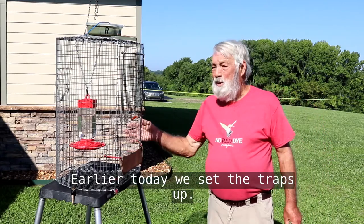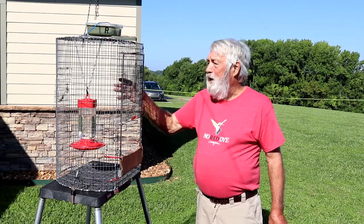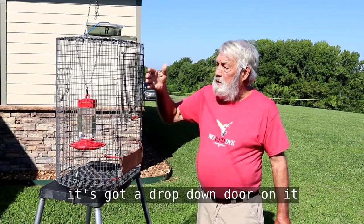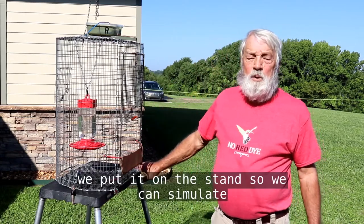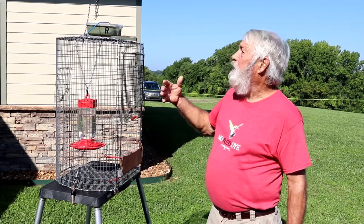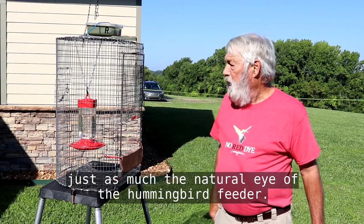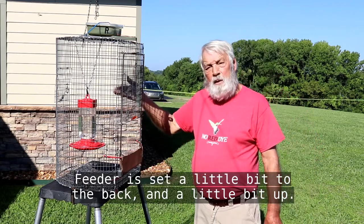Earlier today we set the traps up. This is a specially designed cage that we use, much like a birdcage, but it's got a drop-down door on it. We set it up on a stand so we can assemble it as much like the natural lie of the hummingbird feeder. The feeder is set a little bit to the back and a little bit up.